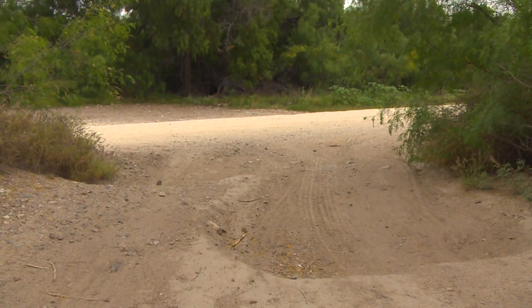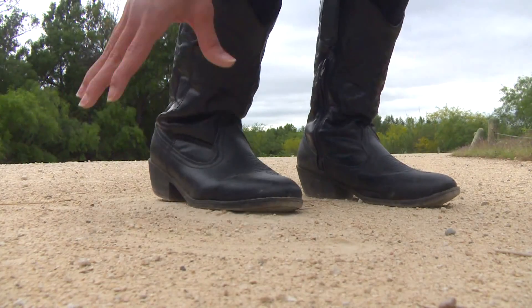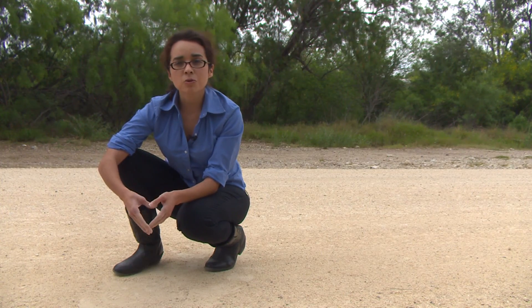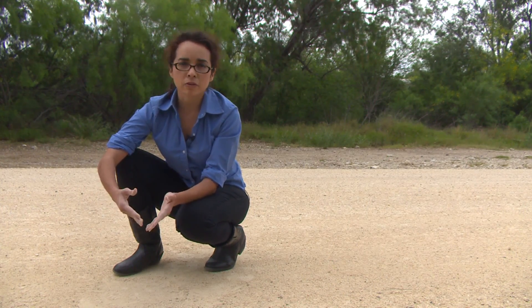In the end it will look like this — they refer to it as the all-weather road. This finely ground gravel, also known as calicha, is what will cover the ground in order to provide a firm footing for Border Patrol agents during all weather conditions.